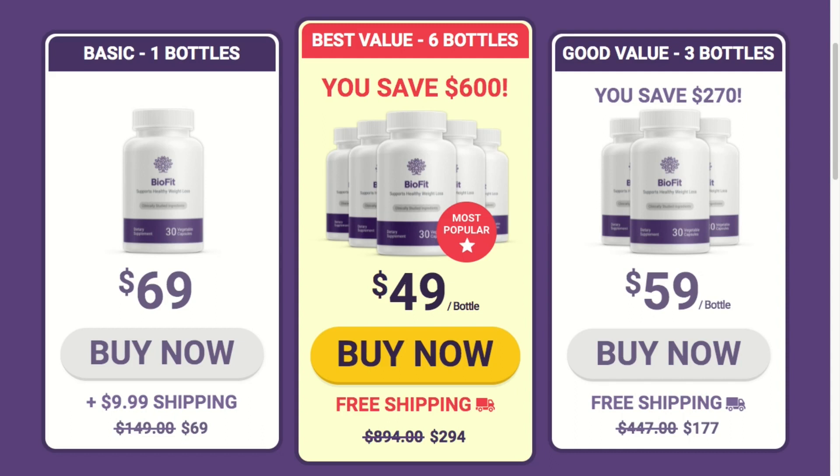You might be wondering how much weight you can lose. With BioFit probiotic, more than 27,000 people have lost 20 pounds or more, eating all the foods they love. Many people have great results with BioFit and you can check these results on the official website by clicking on the link below this video.